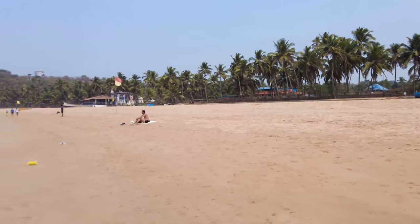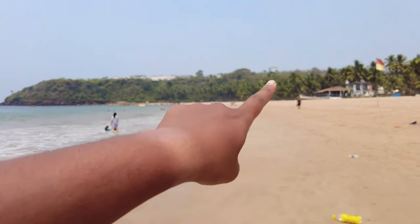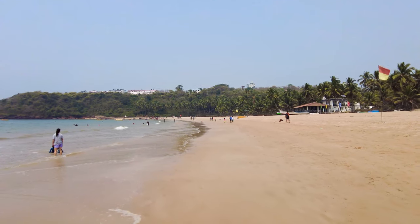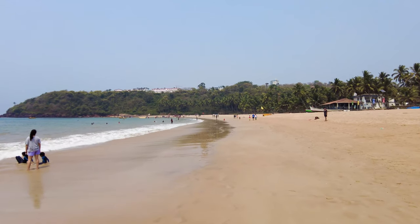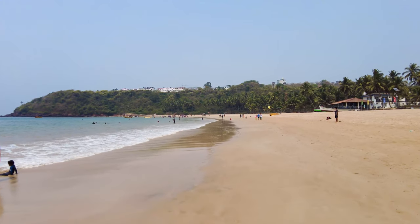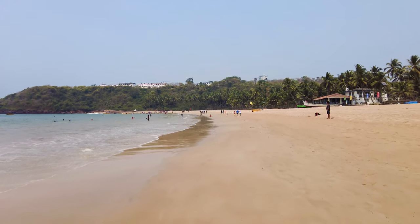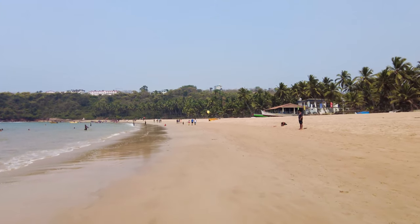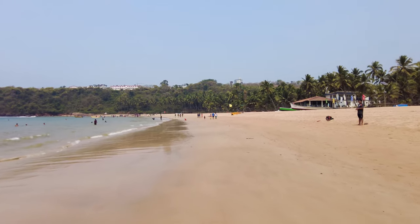I wish I could take out the drone and get some footage here, but unfortunately the airport is right here and they automatically cut off the signal of my drone — it automatically lands, or sometimes it doesn't even let me take off. If I can, I'll try to add a little clip if they allow me — I will request permission to fly.